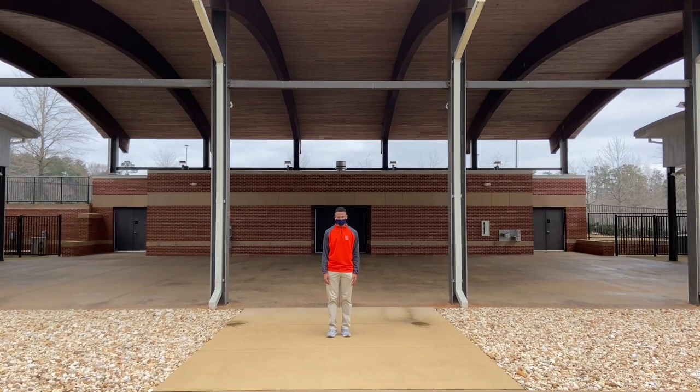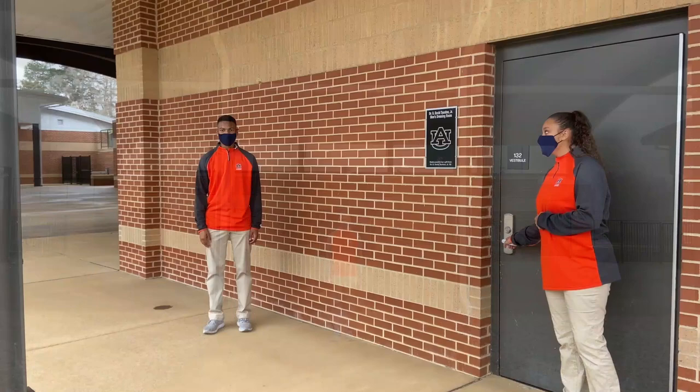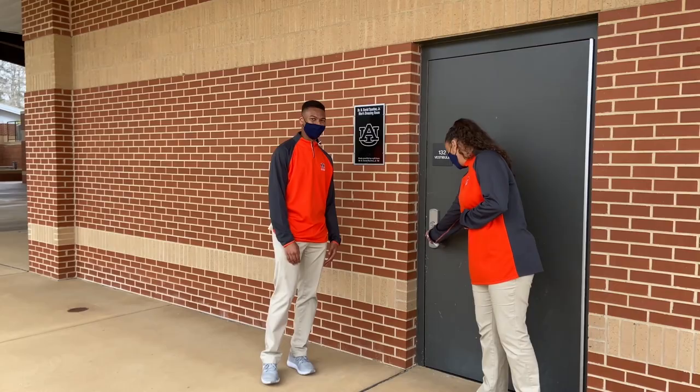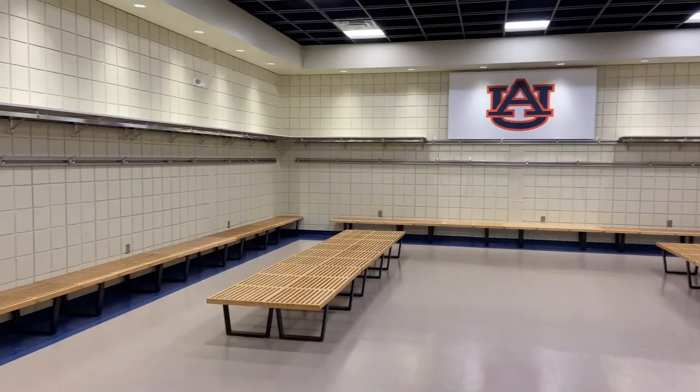The open air pavilion is the perfect spot for those dreary days when it's just too rainy to have the instruments on the field. It can also be used to take a break from that southern sun we all know and love. In the back we also have restrooms and water fountains for your convenience. We also have two large dressing rooms for changing after game day rehearsals.